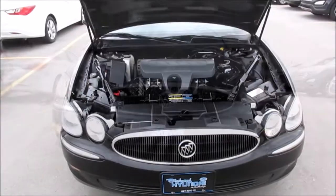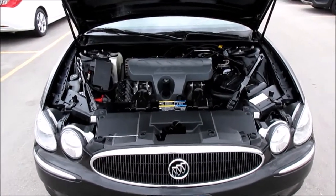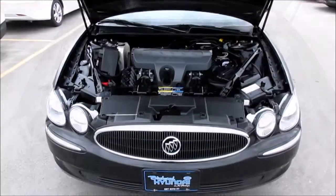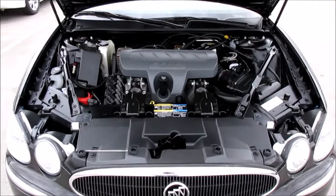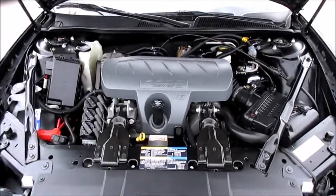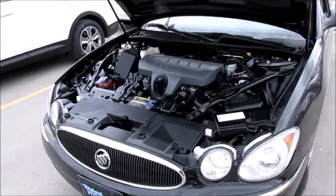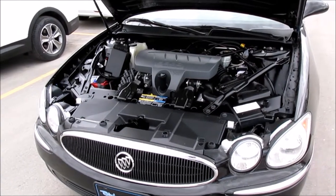This Allure has the 3800 Series III V6 engine. This engine produces 200 horsepower and 230 foot-pounds of torque. This vehicle's MPG ratings are 20 city and 30 highway.